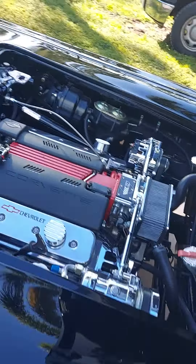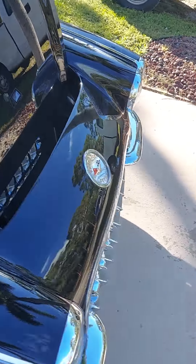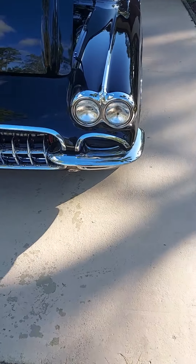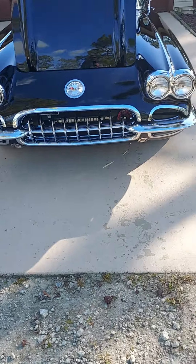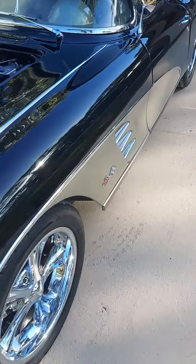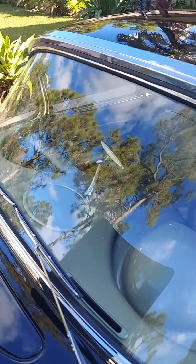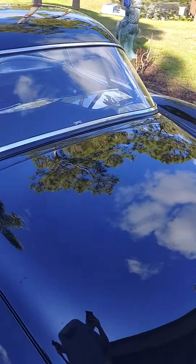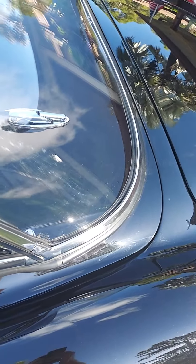Listen to that baby purr. 1960 C1 Corvette. Look at that face. All the chrome was redone. The entire underneath — power coated. Frame up restoration.